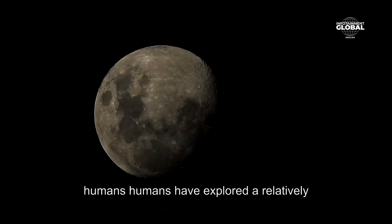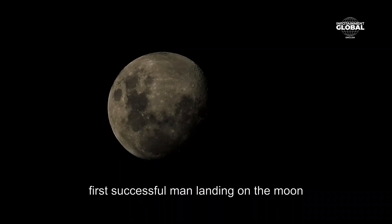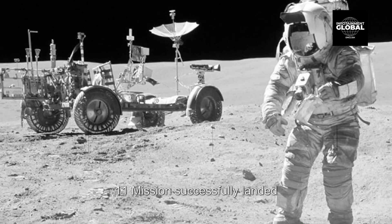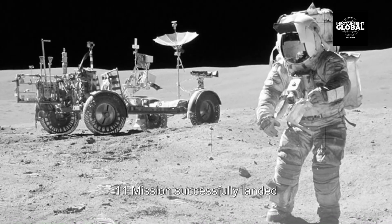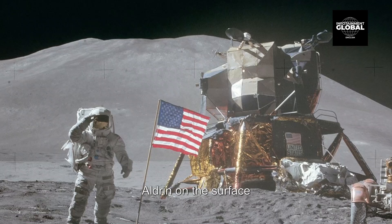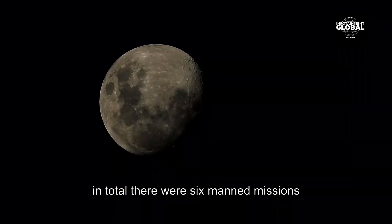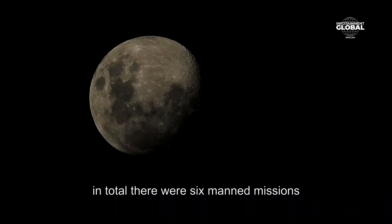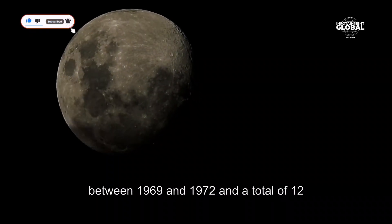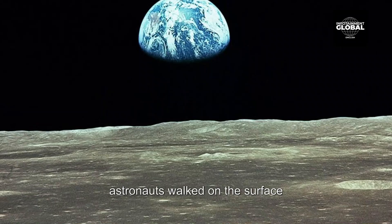Humans have explored a relatively small portion of the moon's surface. The first successful manned landing on the moon was on July 20, 1969, when NASA's Apollo 11 mission successfully landed astronauts Neil Armstrong and Edwin 'Buzz' Aldrin on the surface. In total, there were six manned missions to the moon — Apollo 11, 12, 14, 15, 16, and 17 — between 1969 and 1972, and a total of 12 astronauts walked on the surface.